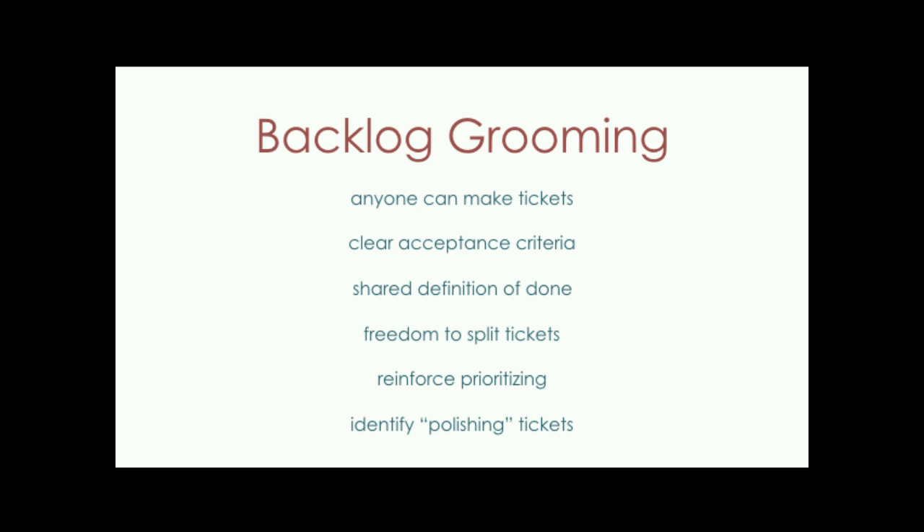Regarding backlog grooming — anyone can make tickets. This was a surprise to the crowd when I presented at BADCamp. The reason is that if you're a developer and something breaks, you might be able to articulate that issue better than coming back to me and saying hey Steph, this thing happened, make it less technical. Now if a developer finds something, they'll make a ticket, tell me, and we'll figure out together if it's an on-fire ticket, a great-to-have ticket, or something we'll feel like we failed if we don't fix by end of sprint.